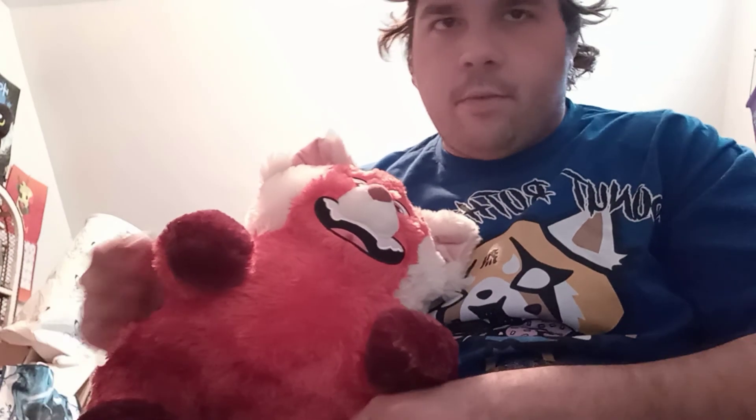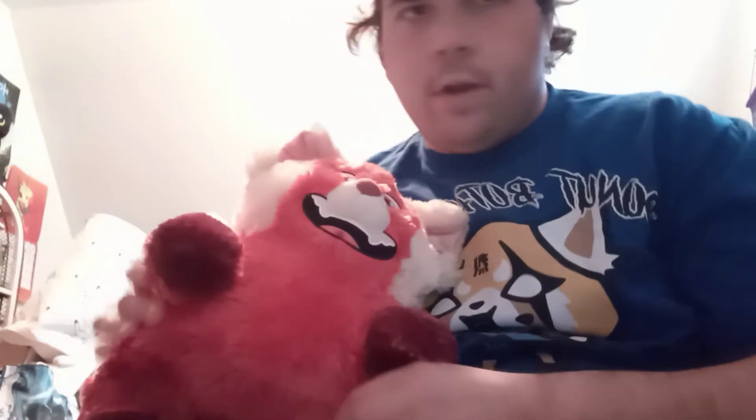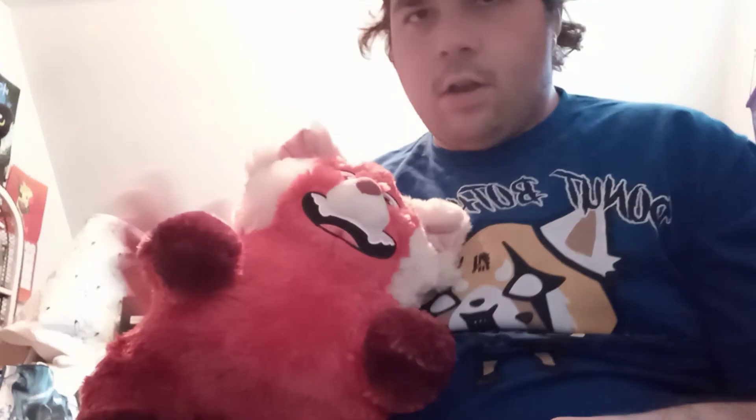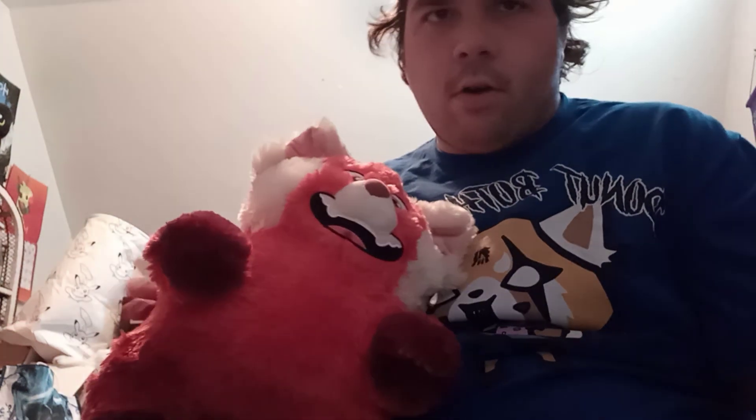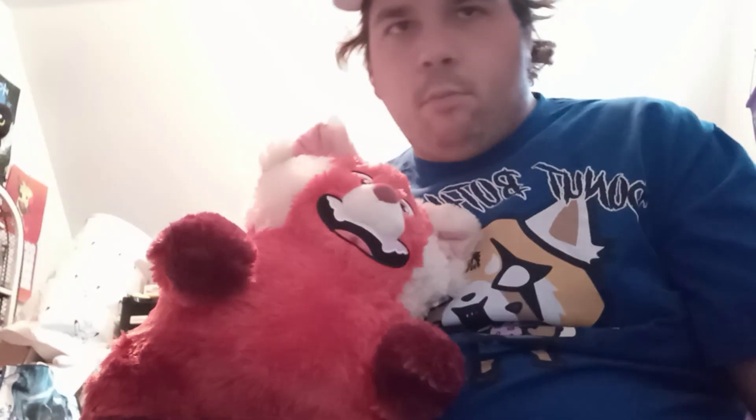So other than that, not really much else to say. Like I said before, really nice, soft and cuddly plushie. I would say make sure you're not doing anything with Velcro near it, because I'm pretty sure this fur is the kind that will snag at some point.